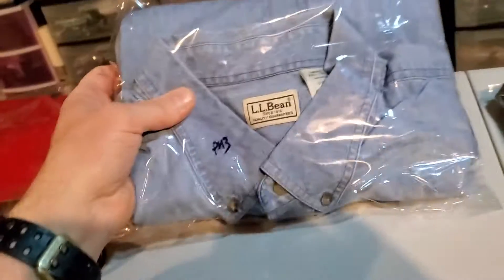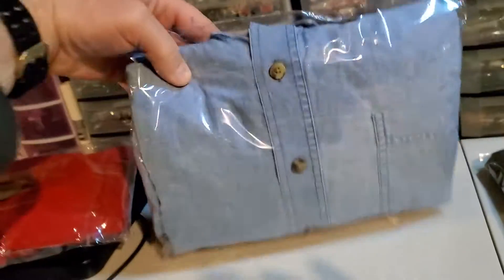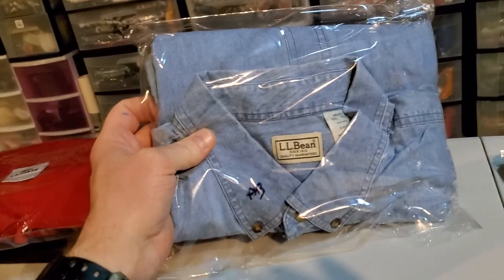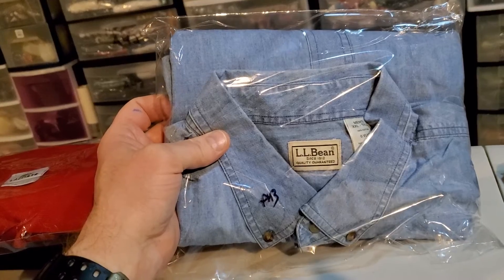Next up is this L.L. Bean men's long-sleeve denim blue jean shirt. I bought this recently at Goodwill in Hudson, New Hampshire for $4.50. This sold for $29.99, and it's going to cost $5.72 to ship it.